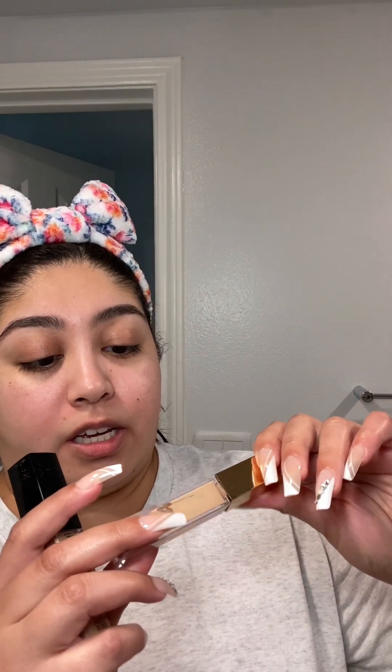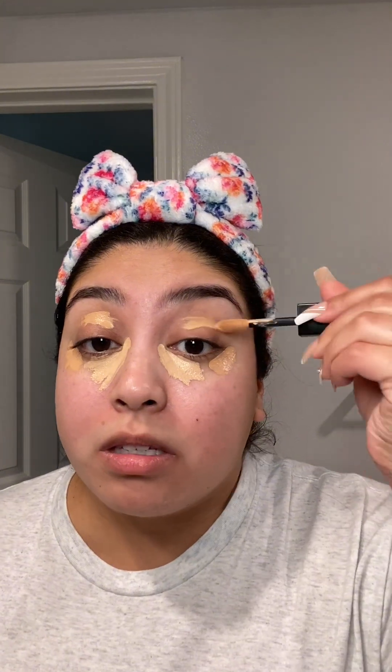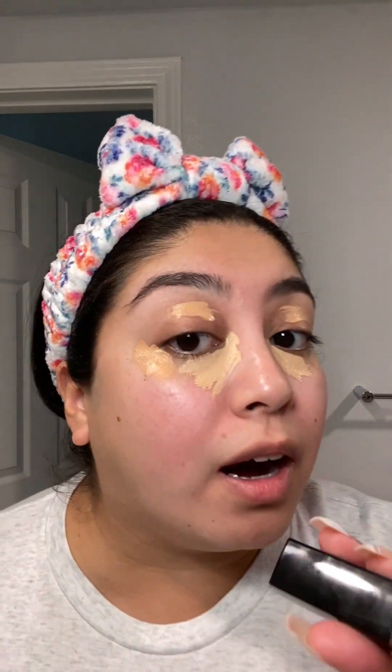I'm going to do some underpainting. I really like the Stay Naked Correcting Concealer, and I'm going in with this Lancôme concealer that I got sent to me — the Teint Idole Ultra Wear All Over Concealer. It's two different colors but I really like how they blend together. I'm going to let this dry as much as possible because my eyelids and eye area can also be really oily.